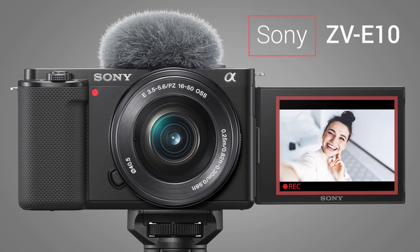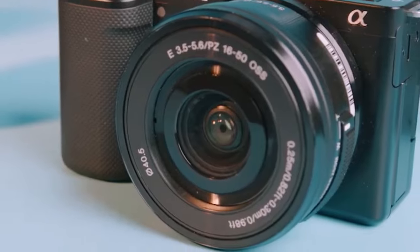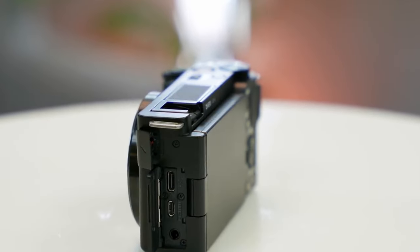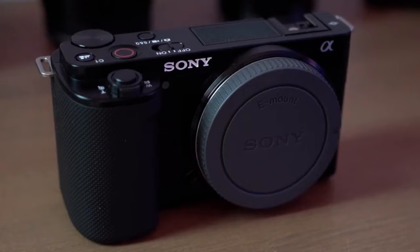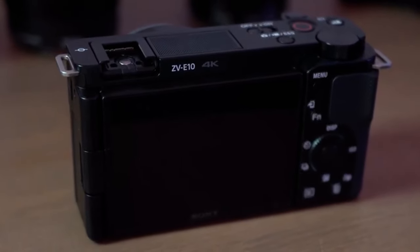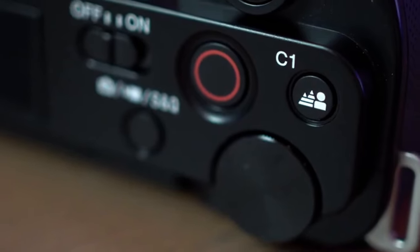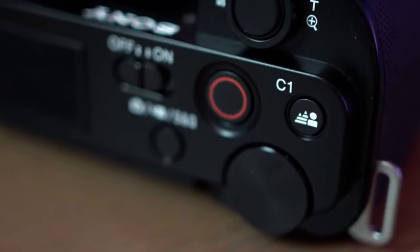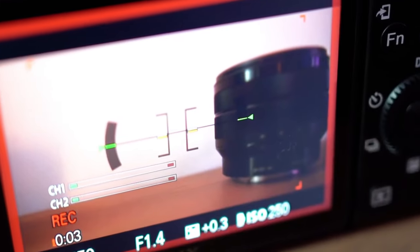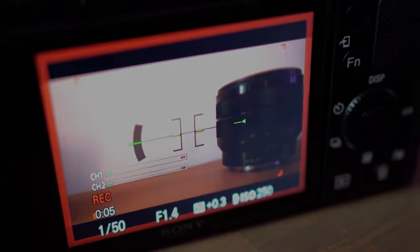And finally, let's delve into the world of compact excellence with the Sony ZV-E10, an APS-C mirrorless camera tailored for content creators. Boasting a 24.2-megapixel Exmor CMOS sensor, the ZV-E10 supports 4K video recording at up to 30fps. Its real-time eye autofocus and product showcase settings make it perfect for vlogging and product reviews. With a compact and lightweight design, the Sony ZV-E10 is a go-to choice for those seeking a versatile camera for both stills and video.